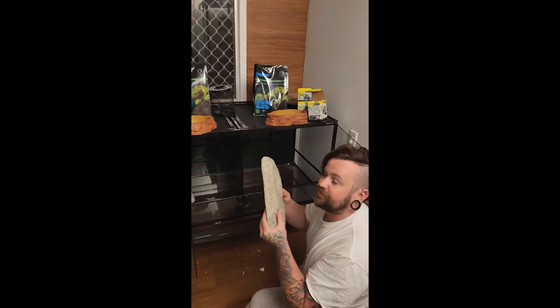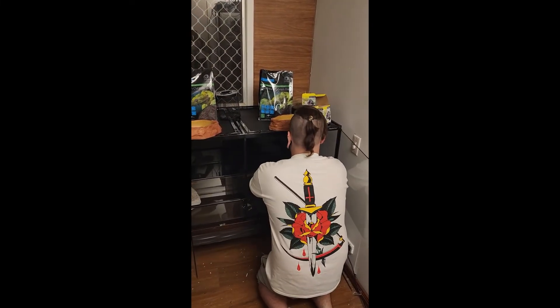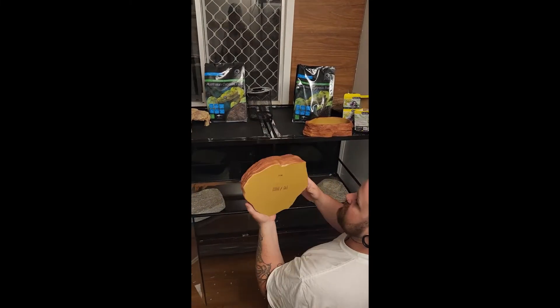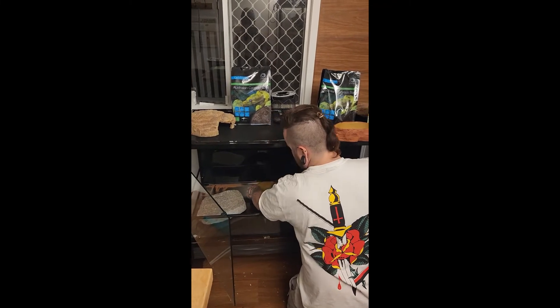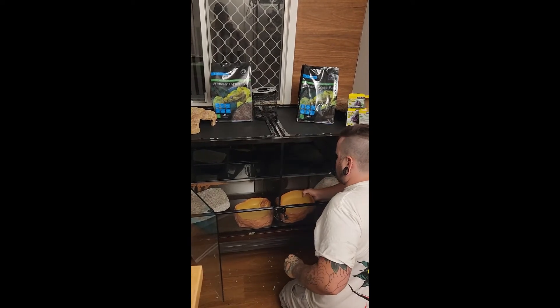I'm going to do a quick setup of all the stuff, and then I'll put the basking lights in tomorrow - there's no real reason for it tonight. A rock underneath where the basking lights are going to go, somewhere for them to come bask in the heat. Water bowl - a nice big water bowl. Put it in the front so I can just fill it up easily.